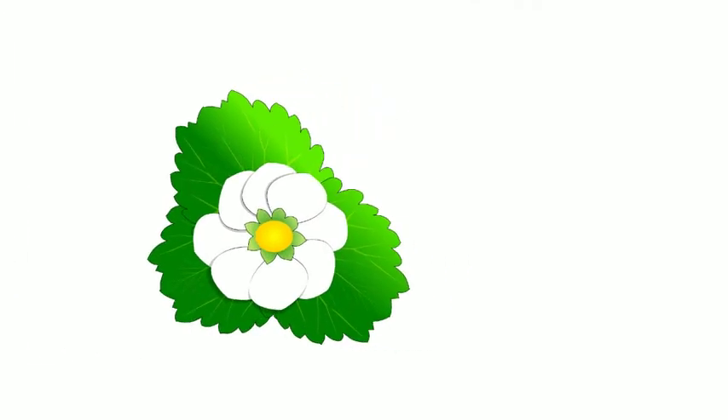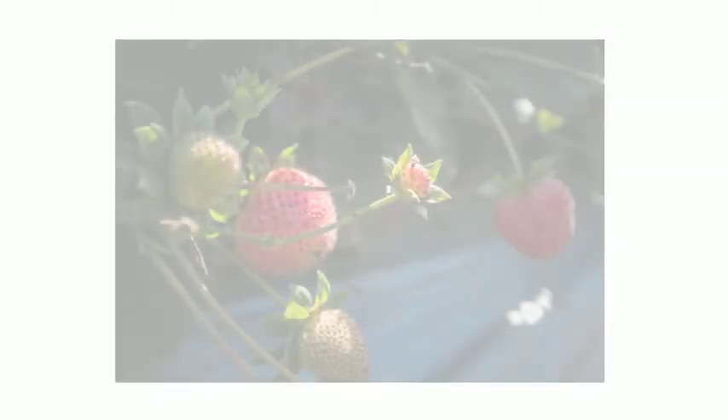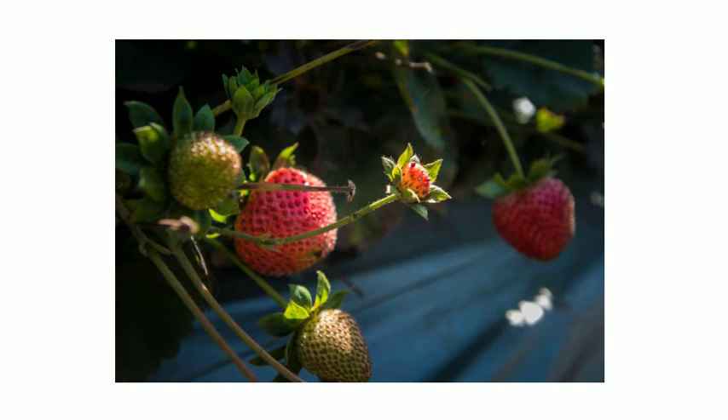As I grow, I'll also produce little white blooms that have to be pollinated. Once the blooms are pollinated, green berries will start to grow and get bigger and turn red as they mature.